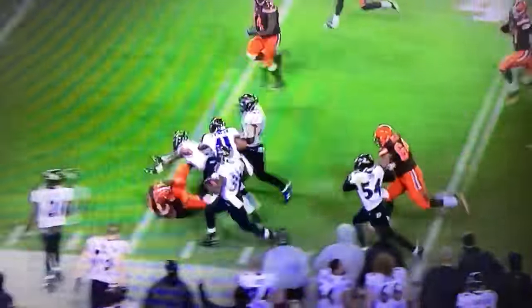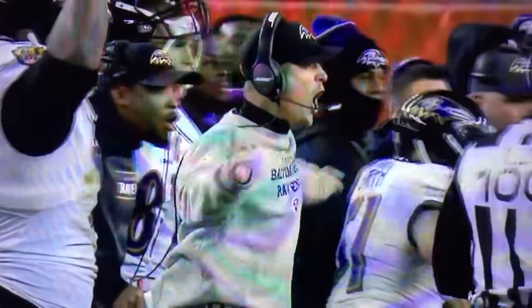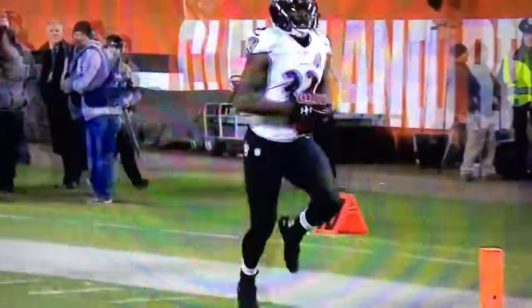And with four blockers in front of him, Hill eventually accelerates to 20 miles per hour and scores the walk-off touchdown. Will Hill is going to win the game on a blocked field goal!